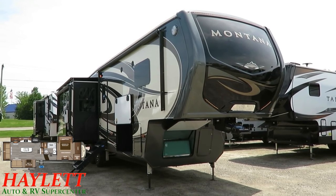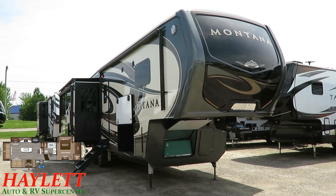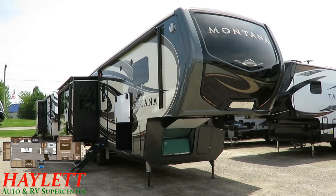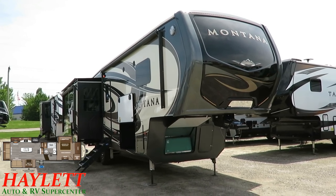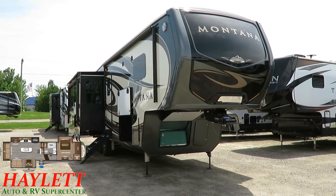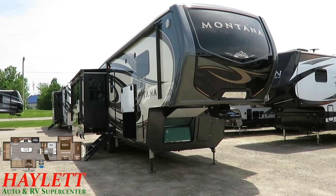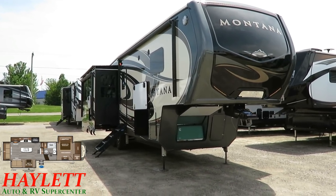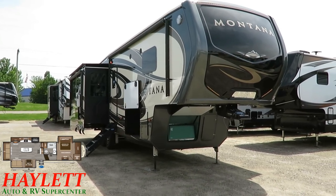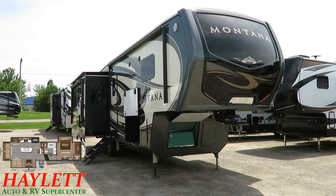Again, this is not the average Montana you're going to find at a given dealership. But if what you're looking for is that last-one-I'll-ever-own, full-time experience, this can certainly fulfill that need. This one comes in at 12,660 pounds, which is heavier than normal, but it has the legacy package, solar package, generator, and some other various things that affect the weight.